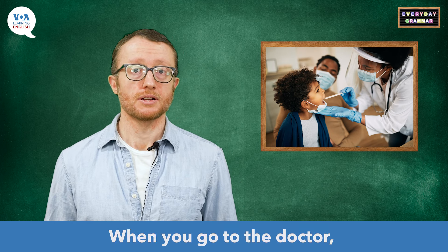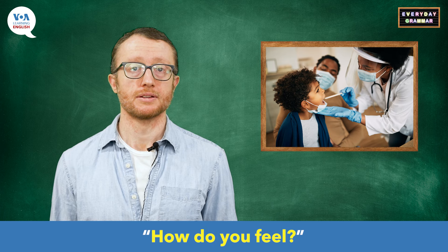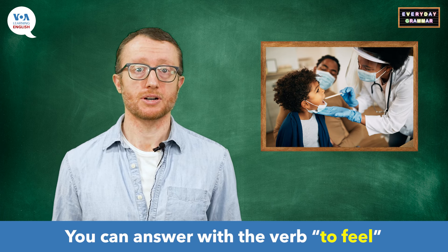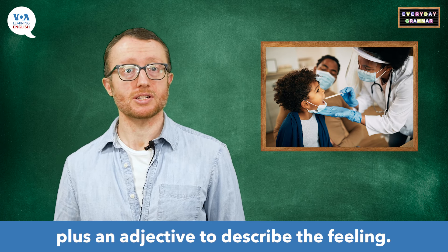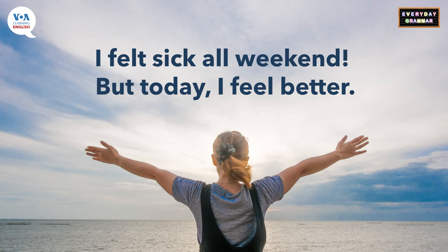When you go to the doctor, the doctor or nurse might ask you, how do you feel? You can answer with the verb 'to feel' plus an adjective to describe the feeling. I felt sick all weekend, but today I feel better.